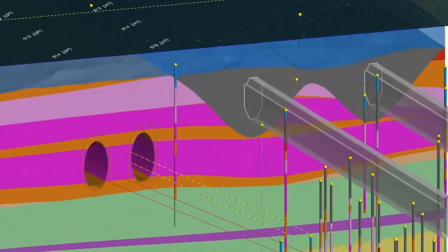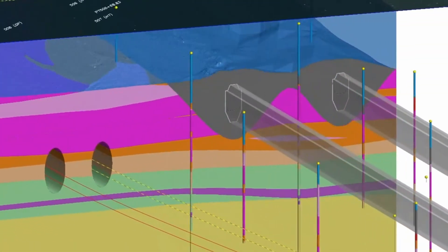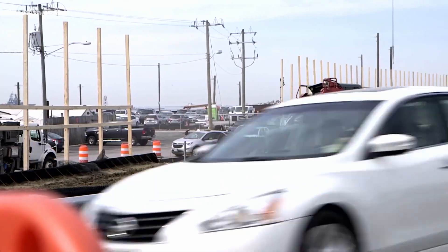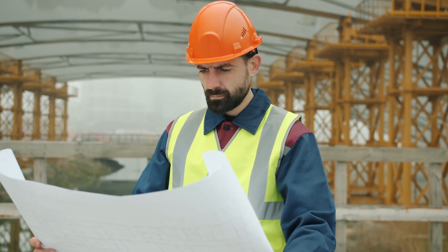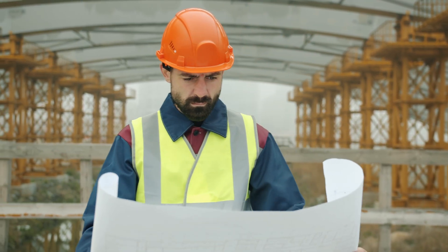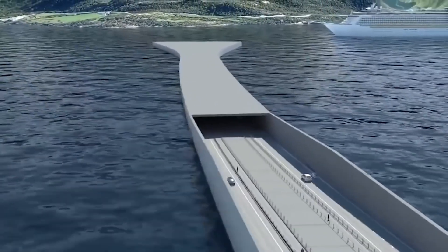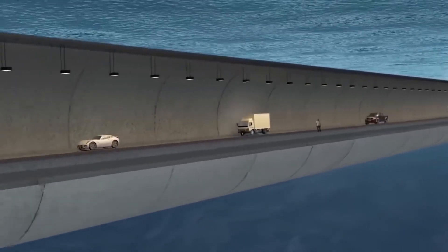Merging a bridge with a tunnel was a pretty bold idea at the time, and somehow it still is. Building this in a busy harbour was no small challenge — it called for seriously clever engineering and some guts to tackle all the technical and environmental challenges. The design was great because it allowed cars to zip over and under the water without getting held up by ships passing through, saving everyone so much time.